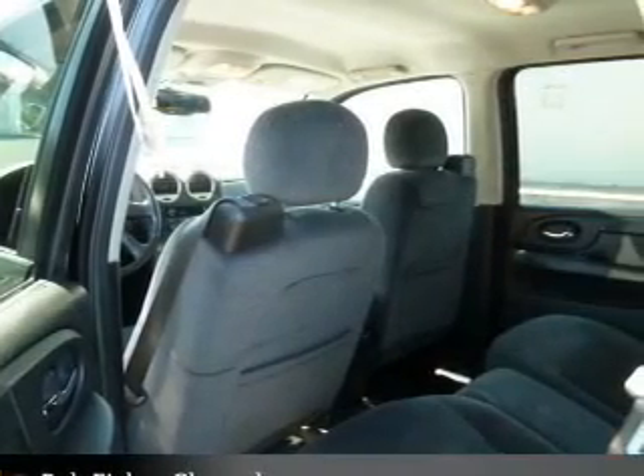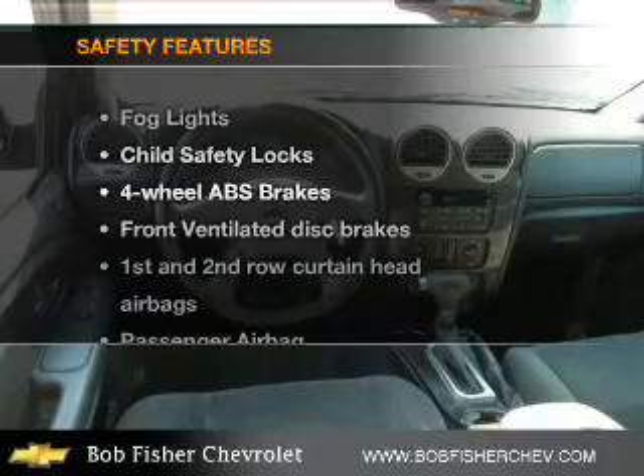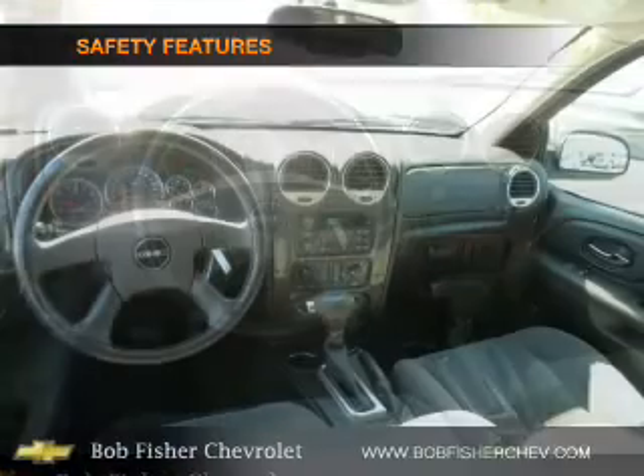An AM FM stereo with a CD player. An adjustable tilt steering wheel. If safety is a high priority, rest assured knowing that these top safety components are included.